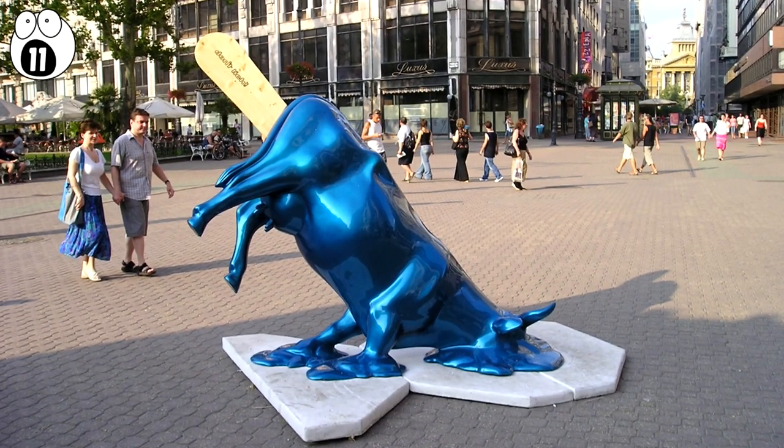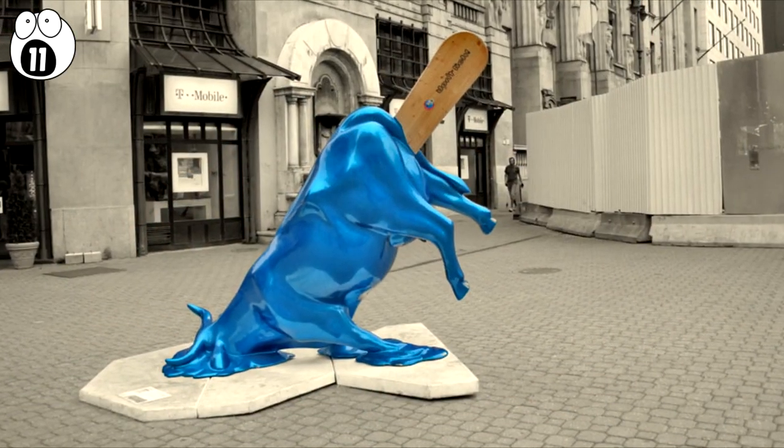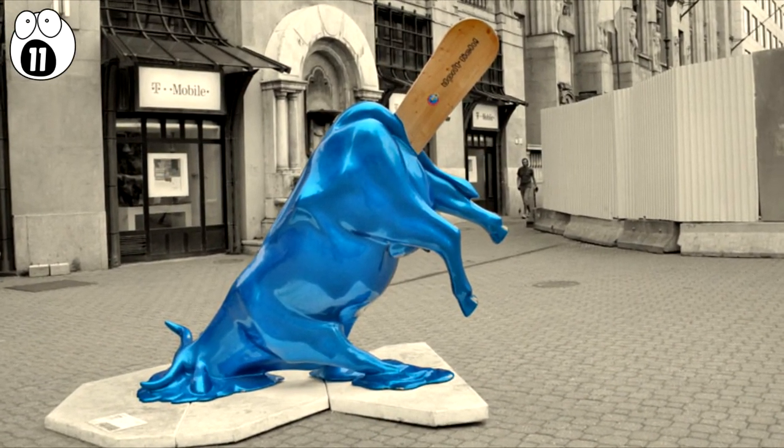Number 11: Cow Popsicle. If you enjoy surrealism, you'll probably like this crazy sculpture of a melted cow popsicle showcased in Hungary.